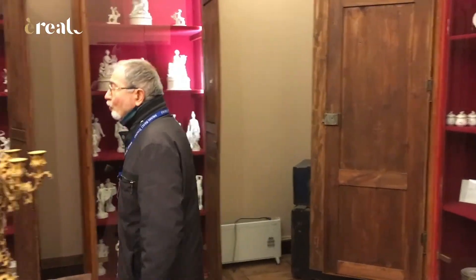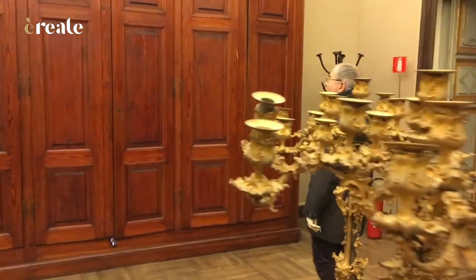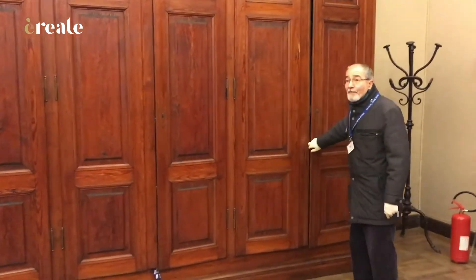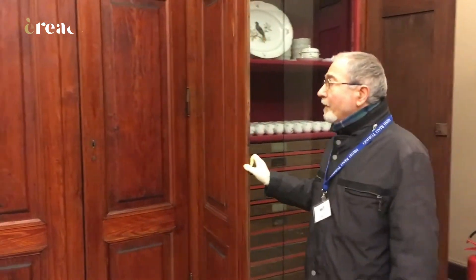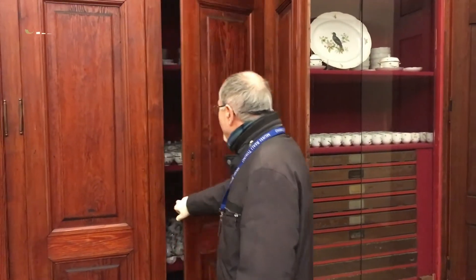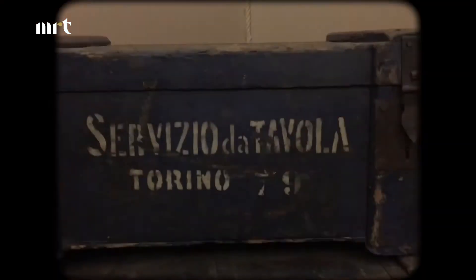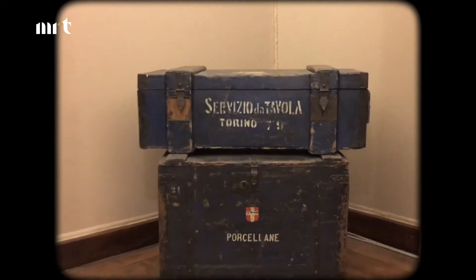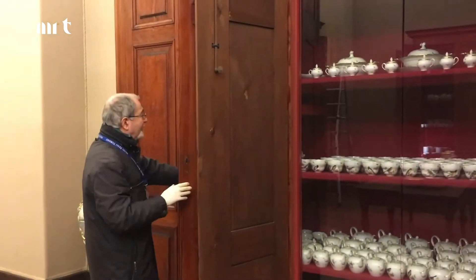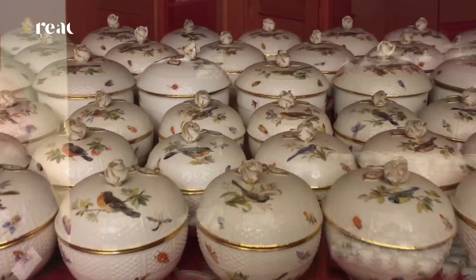Abbiamo percorso questa sala e ci avviciniamo agli armadi che contengono il grande servizio di Meissen. Spalanchiamo le porte e mostreremo questo servizio che ha più di 1500 pezzi e viene acquistato dai Savoia verso la fine dell'Ottocento. Potete guardare l'estensione di questo servizio all'interno delle vetrine.